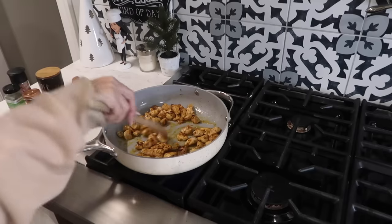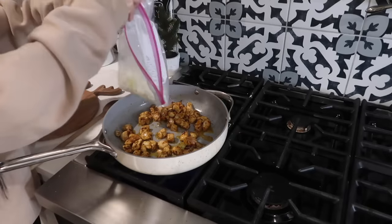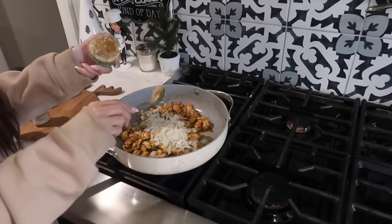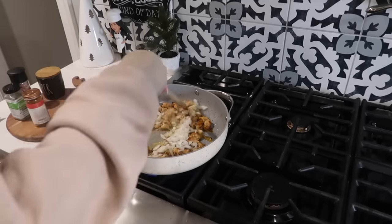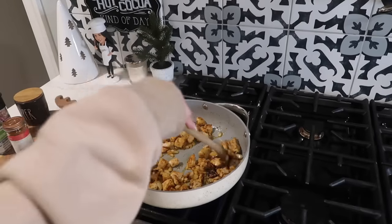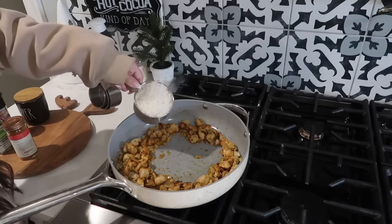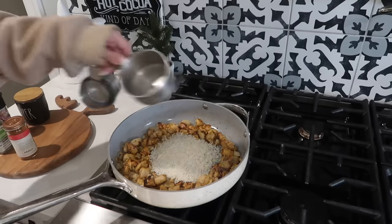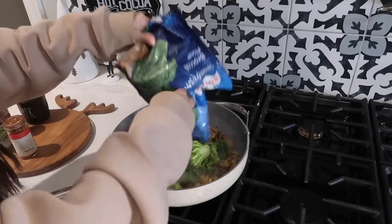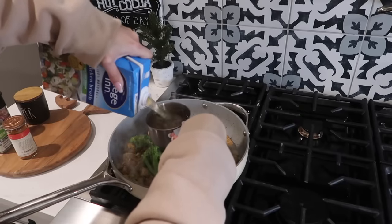The color on this chicken is looking perfect. We're now going to add in our onion and a big spoonful of garlic. Look how good that's looking! We're going to make a little spot in the middle and add in a cup of rice, the frozen broccoli — I don't think I need to microwave it beforehand — and then two cups of chicken broth.